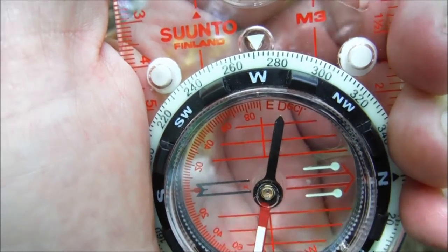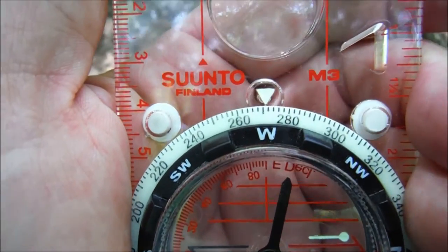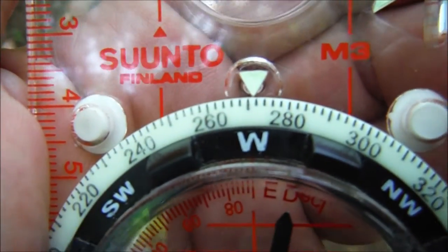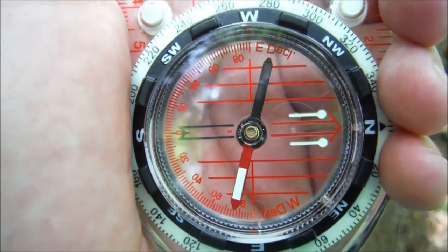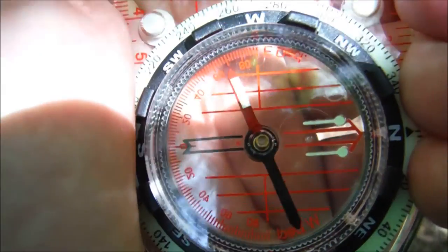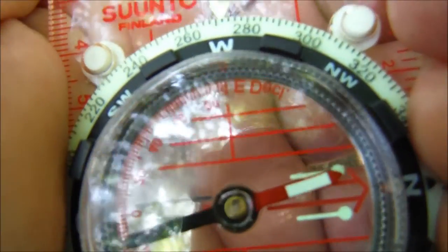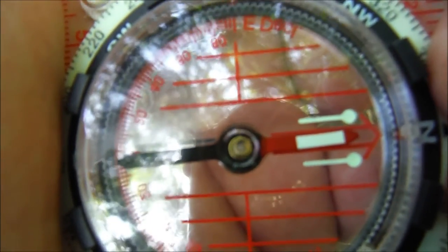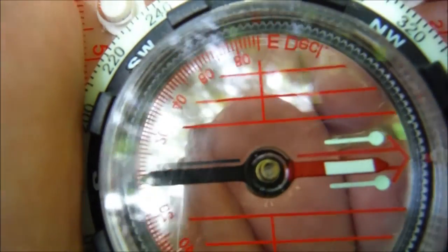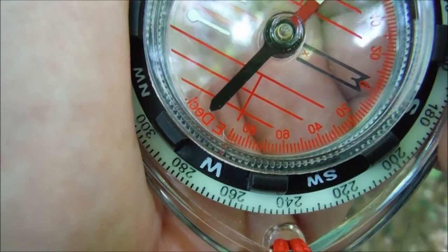Let's apply that same concept and step it up a level. Let's say we need to know which direction is west. I've turned the bezel so that west is lined up with the directional arrows. Now I turn my entire body so that the magnetic needle lines up with those two lines in the box — the red arrow — boxing the needle. The magnetic needle is pointing towards north, but my body is now facing west, which is the direction I was looking for. It really is that simple to find your direction using a compass.